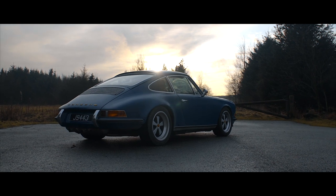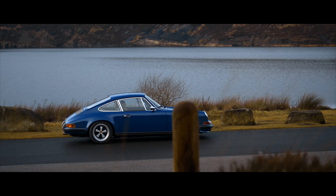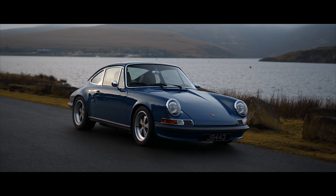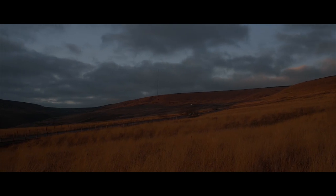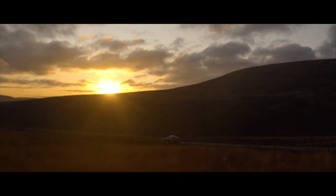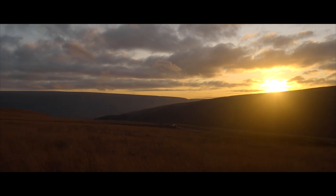Everywhere we took the Rensport, it attracted attention, questions and positive reactions. Sure, you'd have to be some driver to keep sight of a modern hot hatch over a twisty road. But to judge an old 911 on performance alone is to miss the point entirely. Cars like this are the antidote to modern motoring — a protest against electrical nannies and cars that drive themselves, and proof that fun is about so much more than how fast you can get from A to B.